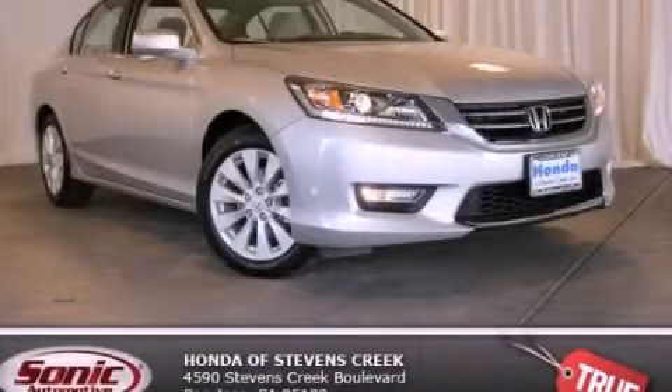With an EPA estimated rating of 36 miles per gallon on the highway, it's easy to see how you can save. Please call today to reserve this vehicle for a test drive.